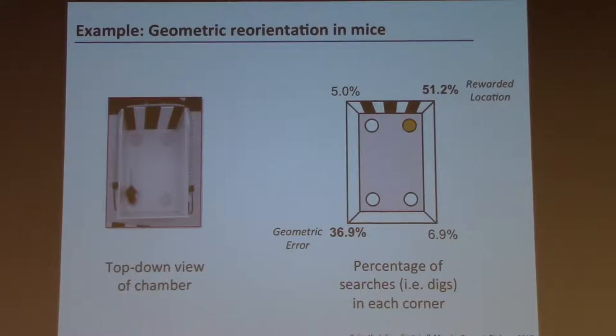Here's data from Isabel Museo and me collected in mice. You can see our chamber with four sandboxes where they can search for reward. Data averaged over many trials shows the animal often searches in the correct location, but almost equally often searches in the diagonally opposite location, and rarely goes to the two geometrically inappropriate corners.